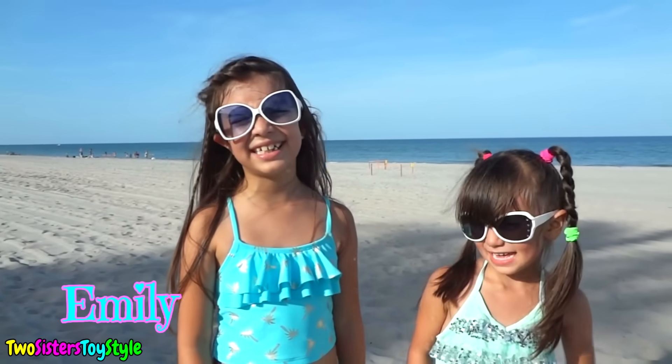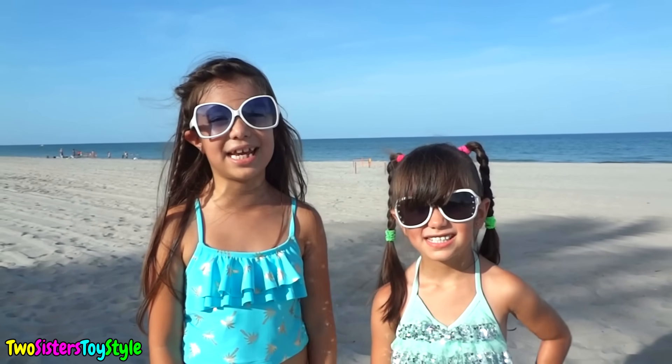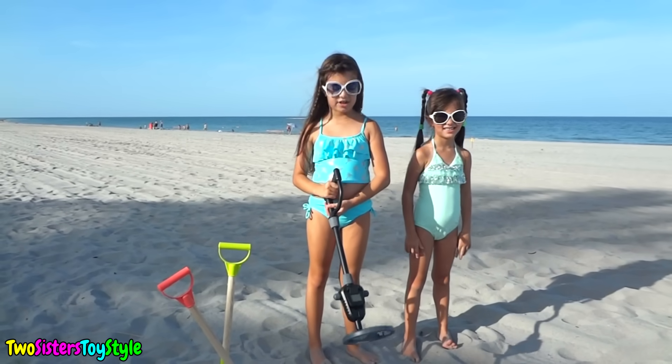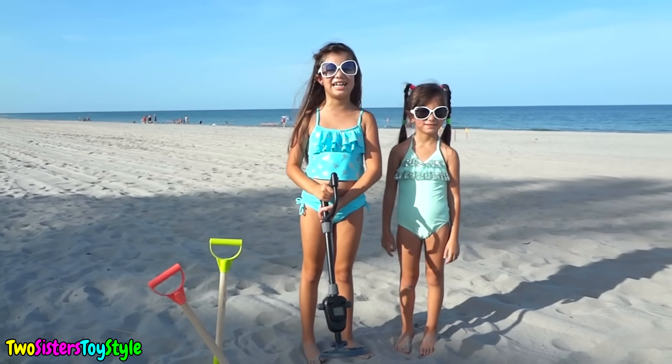Hi guys, it's me Emily and Evelyn from Two Sisters Toy Style, and today we're going to be hunting for a hidden treasure at the beach. We have our awesome metal detector here and it's going to help us find the hidden treasures under the sand.